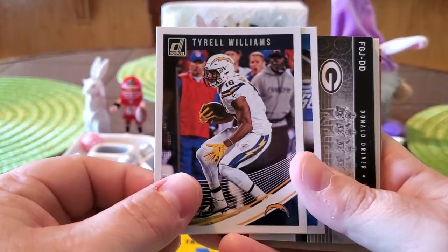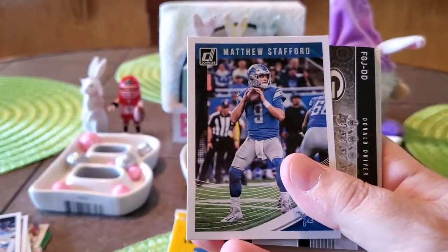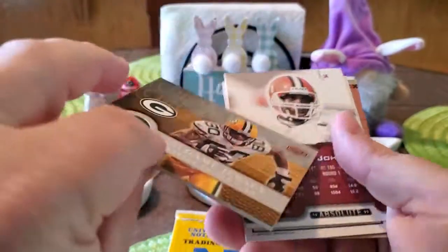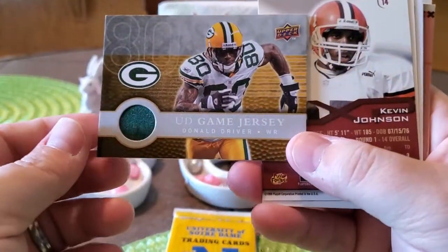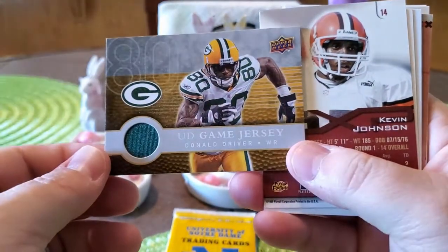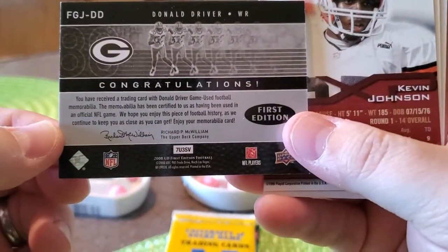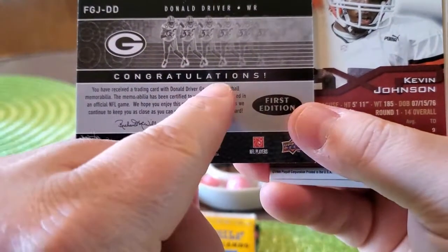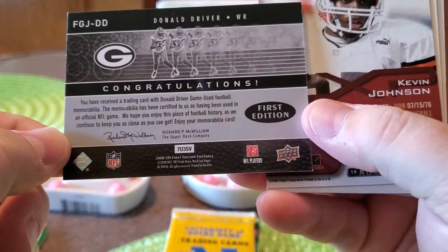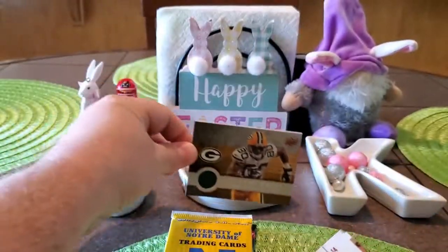We got Julian Edelman, Tyrell Williams from the Chargers, and Matthew Stafford. Did we get a hit? We got a hit! Look at that — Donald Driver game jersey. He was a great wide receiver for the Packers. Let's see if it's real or just event worn — yep, game-used football memorabilia, so he wore it in a game. That's a really good hit; Donald Driver was a solid receiver for a long time.